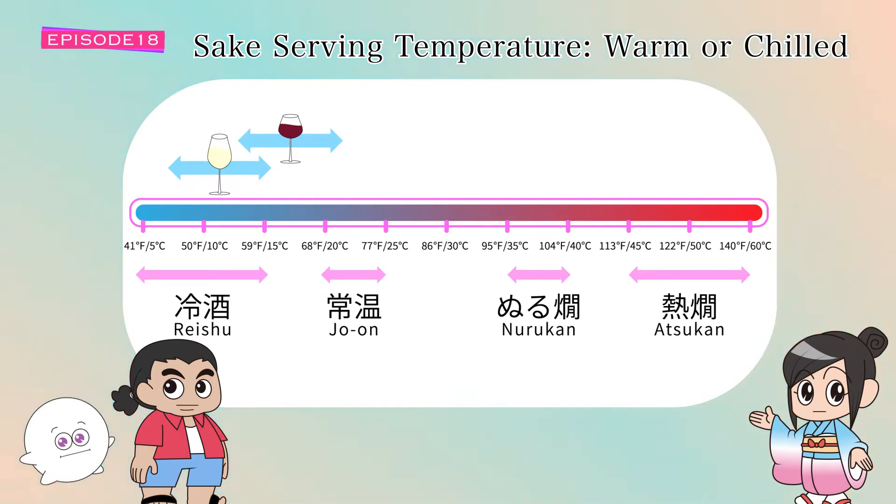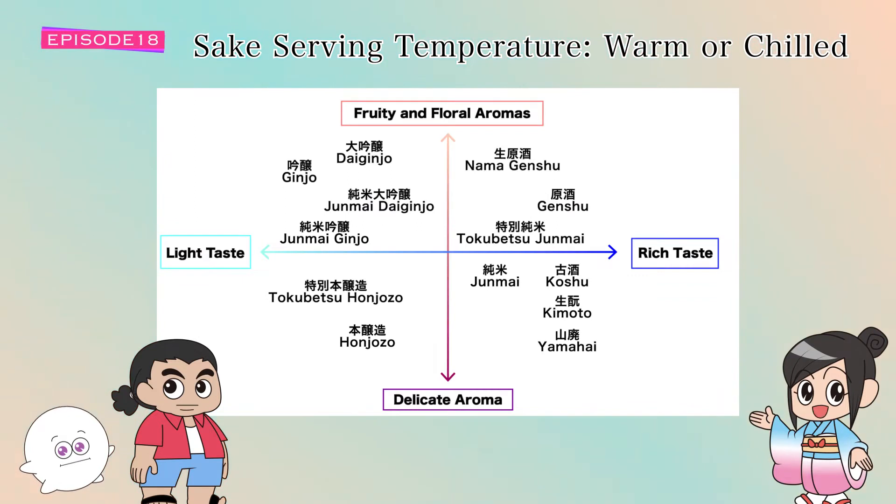Today we'll learn about optimum serving temperature and the respective styles of sake. I will also explain how the same sake can differ in taste and flavor depending on its temperature. Take a look at this — it's tricky to serve sake at a precise temperature, however sake serving temperature can roughly be divided into four ranges and mapped to the flavor chart we discussed in prior episodes.